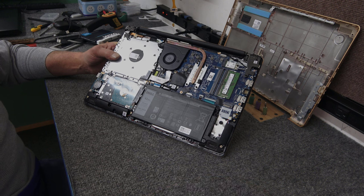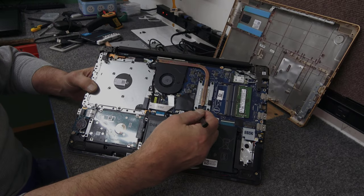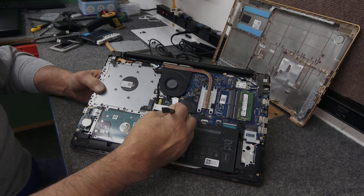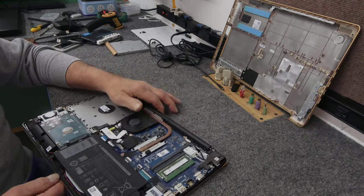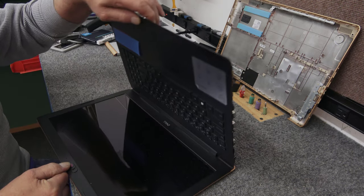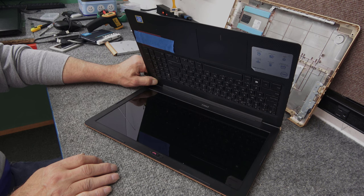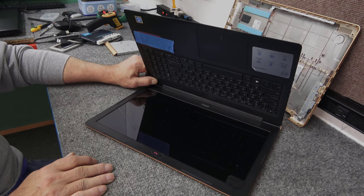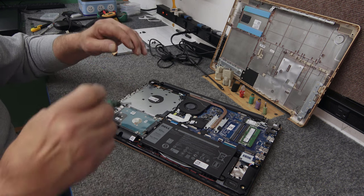We're going to pop this out, but first I'm going to unhook the battery. This cable just pulls straight back on the connector — I'm using a nylon non-conductive tool to get hold of the edge. Once you do that, hold the power button down a few times to drain all the power out of the capacitors. Now that we've done that, still don't touch anything you don't have to. I'm only going to be working over here where the hard drive is, staying away from the motherboard.